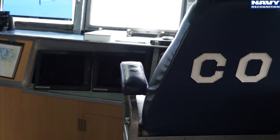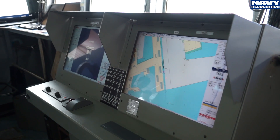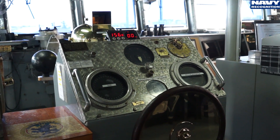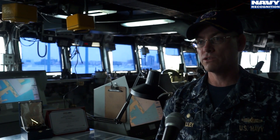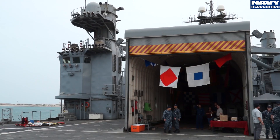We are the mine countermeasures command ship for the Gulf, the US forces. We can embark a full staff on board, provide communications for them to reach back to their shore facilities, as well as bring them out into the environment so that they can provide close command and control over their mine sweeping assets.